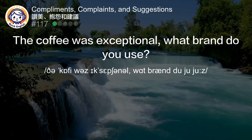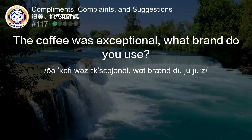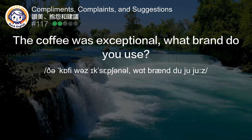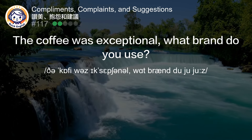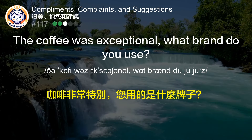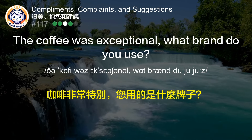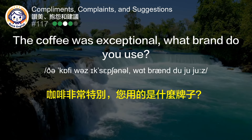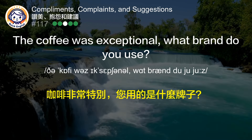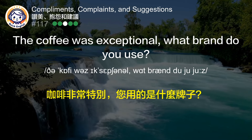The coffee was exceptional. What brand do you use? 咖啡非常特别，您用的是什么牌子？